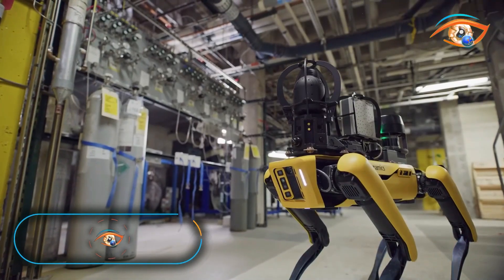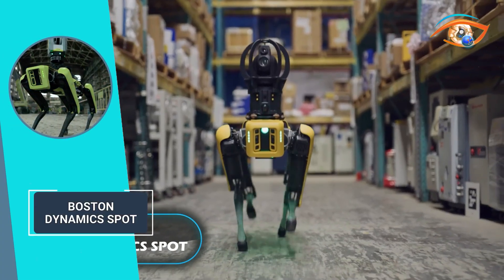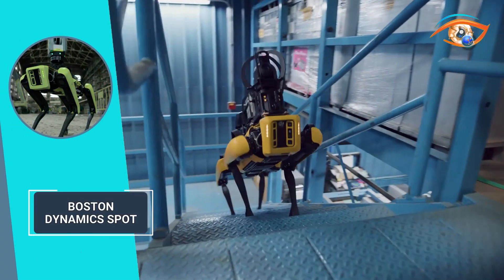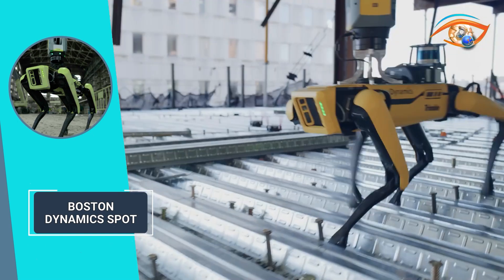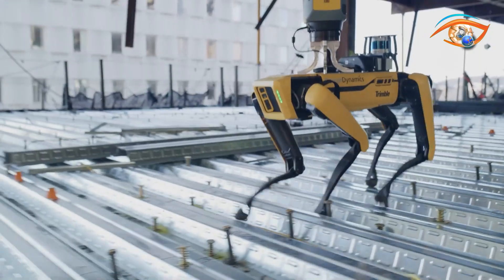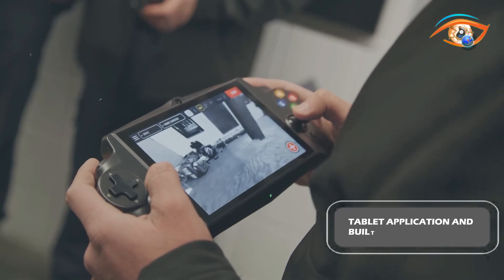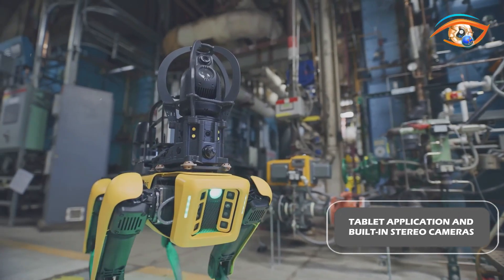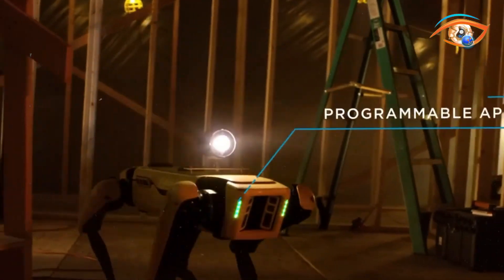Introducing SPOT, the agile mobile robot that revolutionizes automation, inspection, and data capture tasks. SPOT navigates diverse terrains with unparalleled mobility to deliver safe, accurate, and frequent results. Controlling SPOT is effortless — with an intuitive tablet application and built-in stereo cameras, you can program repeatable autonomous missions for consistent data collection.